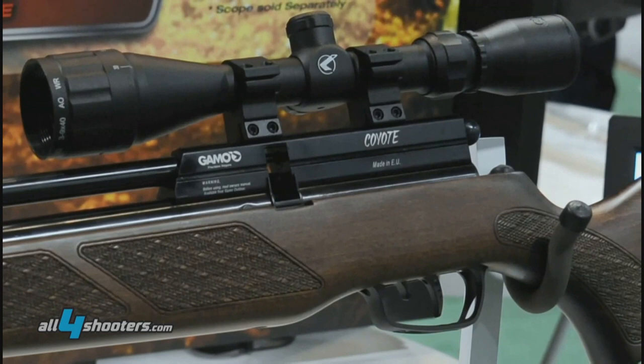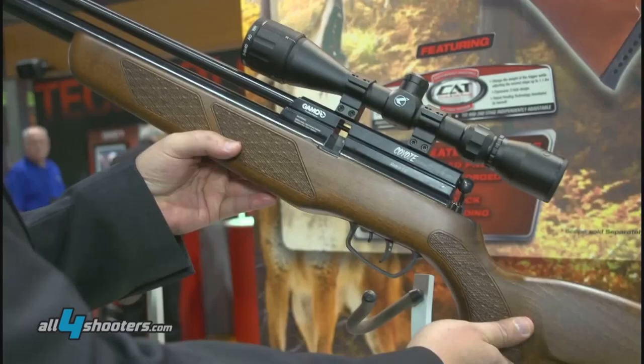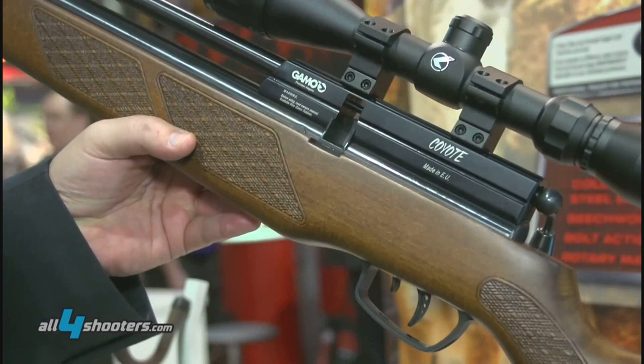Let me show you one of the biggest rifles that we're going to carry for 2015. This is the birth of a legend. This is the new Gamo Coyote PCP rifle. It has a beautiful stock.